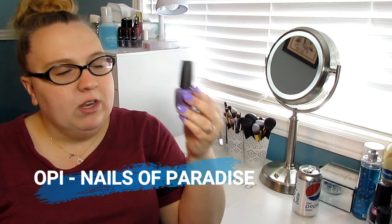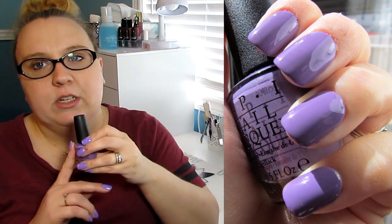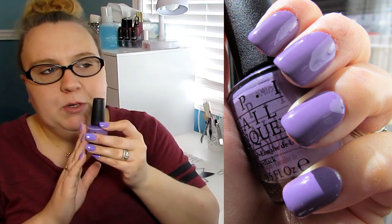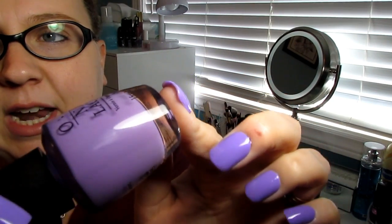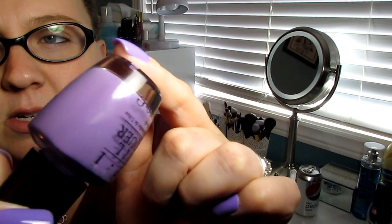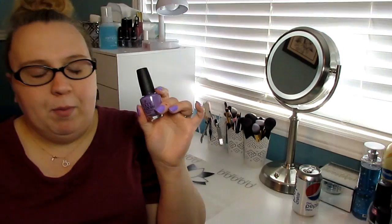This next one is one I picked up while I was in the States. This is called Nails of Paradise — it was an Ulta exclusive for the Fiji collection. I've heard it's a dupe for something else. Phoebe Moon did a full comparison on the three Ulta exclusives with other polishes and they looked like dead-on dupes, so it's probably just a renaming on OPI's part. I didn't have the original in my collection. This is absolutely beautiful — just a purple cream with a bit of a dusty quality to it, and I do like my dusty polishes. This is Nails of Paradise from OPI.